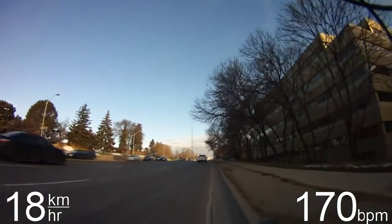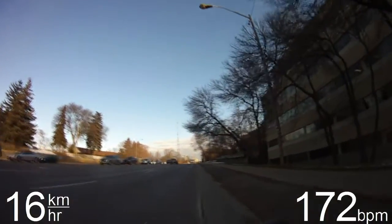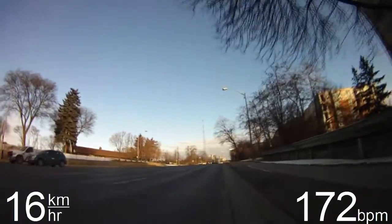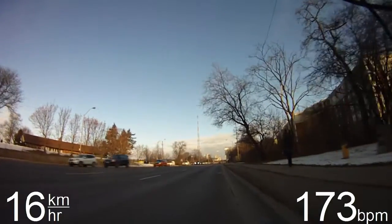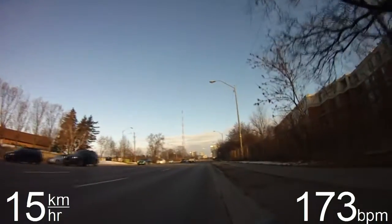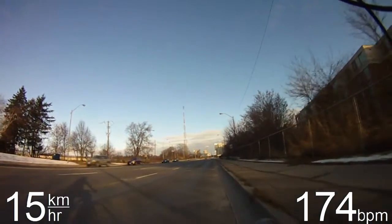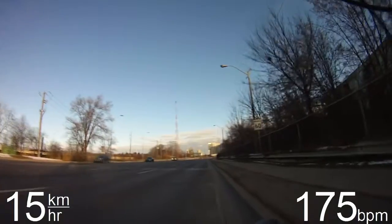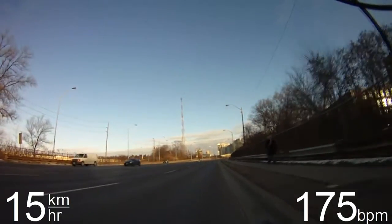I actually don't ride all the way along Yonge. The last little section I take the same roads as my normal commute, because Yonge Street around Sheppard Avenue is pretty crazy — very high volume, with intersections that are six or seven lanes in each direction. The little detour section I usually do on that side is pretty direct, so it doesn't really slow me down too much.